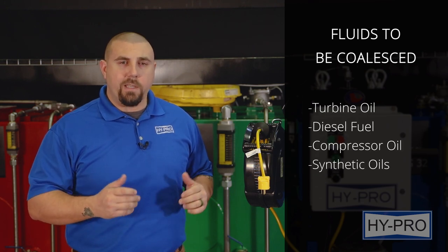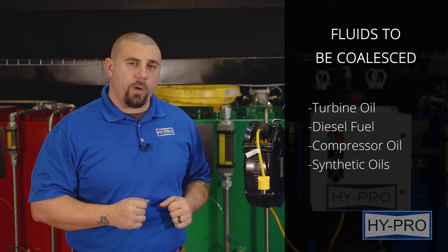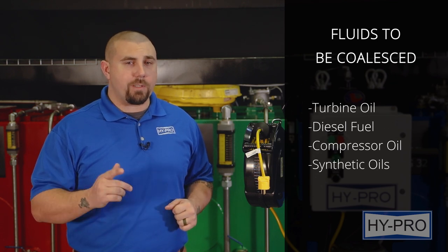Now let's talk about the types of fluids that Hypro can most effectively remove free water from, or are most conducive with being coalesced. These fluids are turbine oil, diesel fuel, compressor oil, synthetic oils with an ISO VG of less than or equal to 100 and no more than a rust and oxidation additive package, and paper machine oil, just as long as it's a large enough machine and the flow rate is slow enough to account for the viscosity.